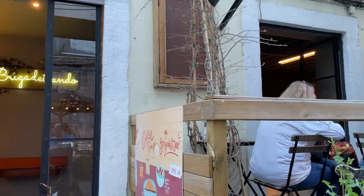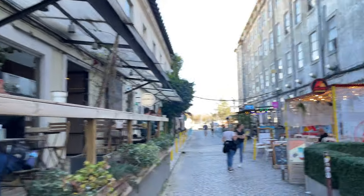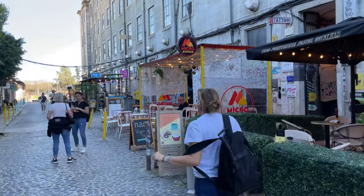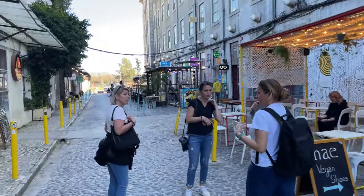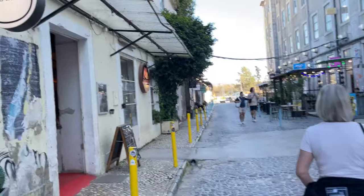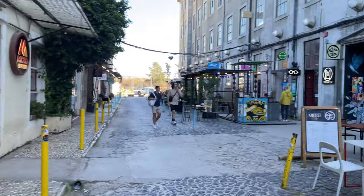Overall, LX Factory is a dynamic and creative hub in Lisbon that offers a unique blend of art, culture, sustainability, and community engagement. It's a must-visit destination for those seeking an inspiring and vibrant experience in the city.